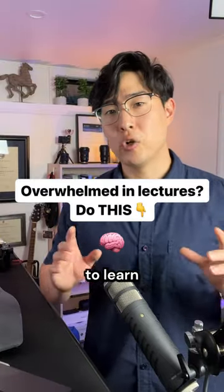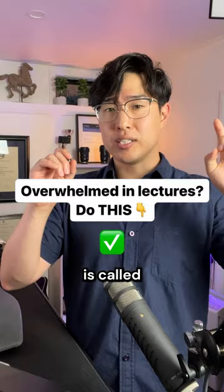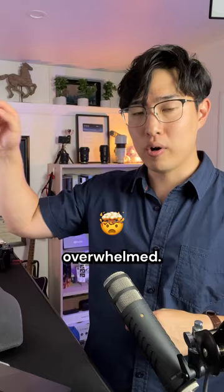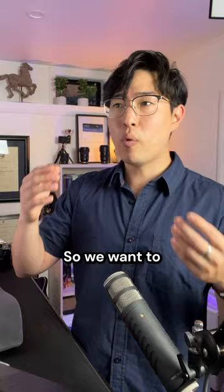One of the most effective techniques to learn any new information in almost any context, whether it's lectures or for work, is called priming. The way that learning works is you want to be in this optimal zone of cognitive load, which is basically mental effort — how hard you're thinking. When it's too high, we're getting confused and overwhelmed. It's very easy to get overwhelmed when you learn something for the first time because there's a lot of detail and a lot to get through. So we want to avoid that with priming.